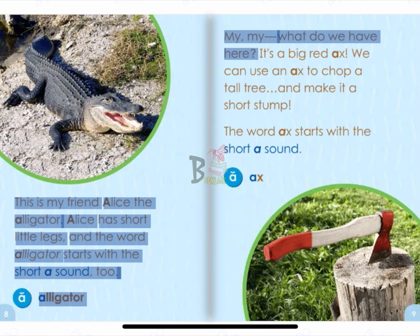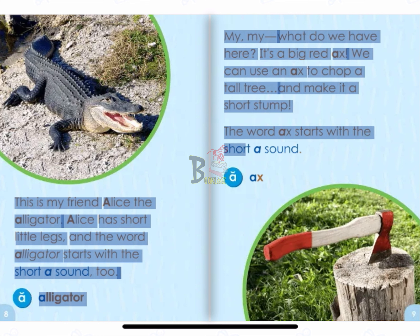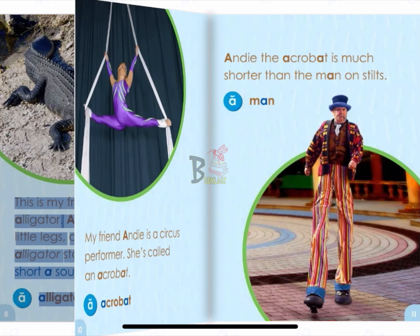My, my, what do we have here? It's a big red axe. We can use an axe to chop a tall tree and make it a short stump. The word axe starts with the short A sound. A. Axe.